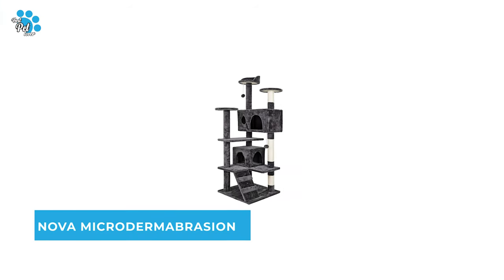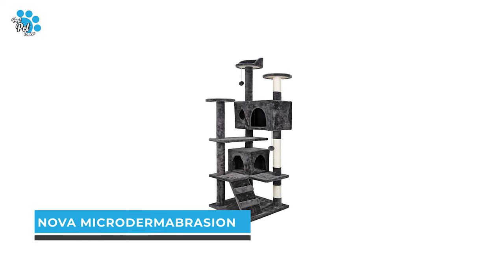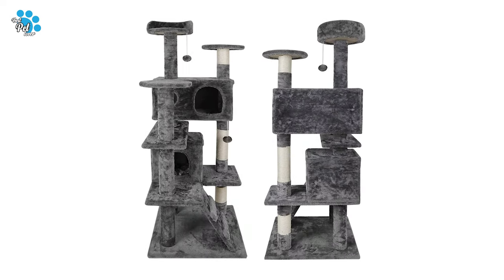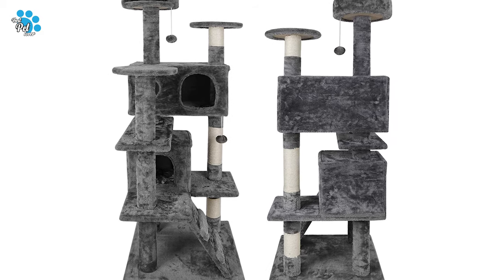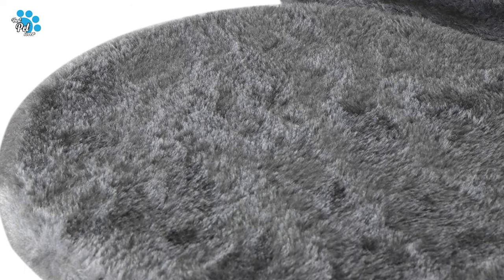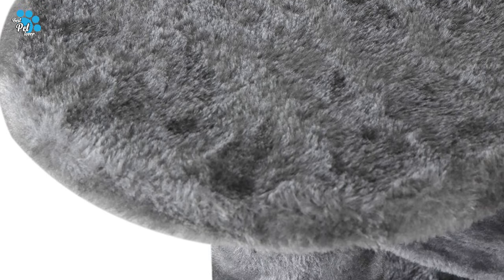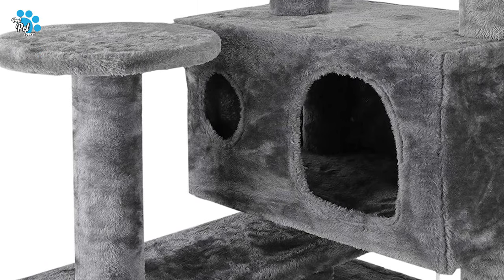Number 1: Nova Microdermabrasion Cat Tree. In case you are looking for the best cat tree to suit your cat's requirements, pick the Nova Microdermabrasion 53 Inches Cat Tree. Your cat-like companions need their very own comfortable home to take a rest, mess about, and simply be as active as they need. Nova Cat Tree is certain to be their blessing from heaven.